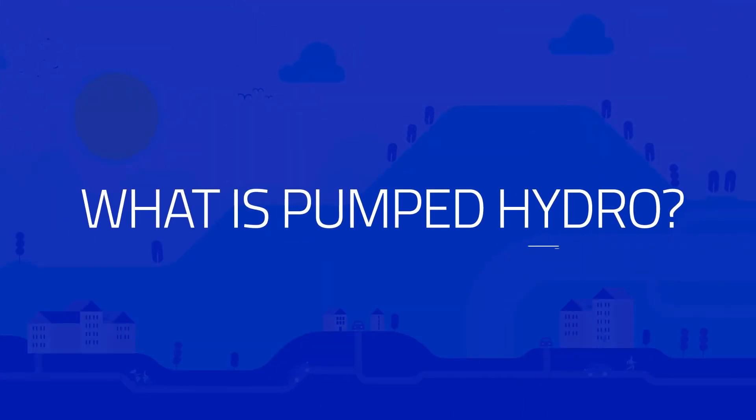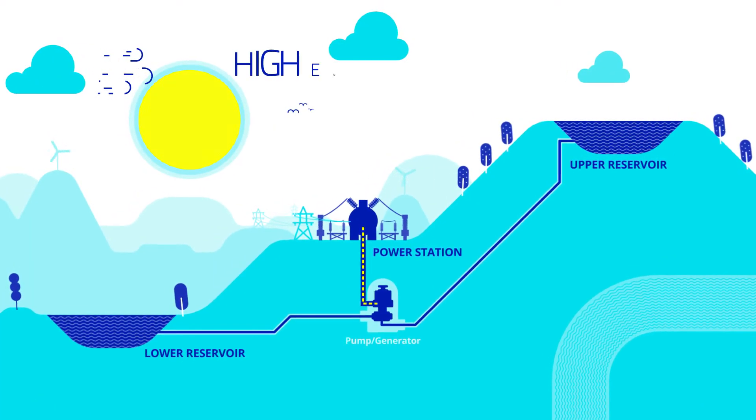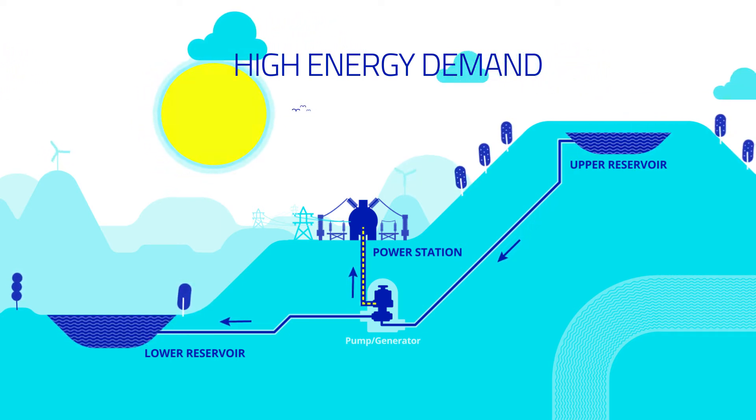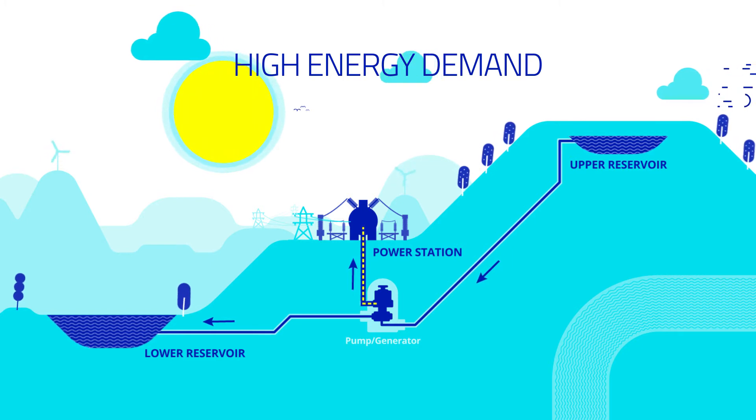But what is pumped hydro? During periods of high energy demand, water is released downhill from an upper reservoir. As it flows down, it turns turbines generating electricity.